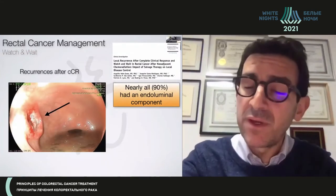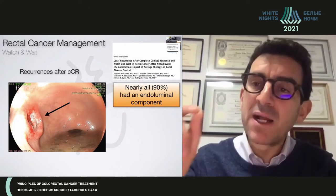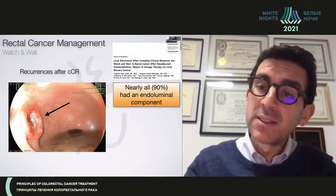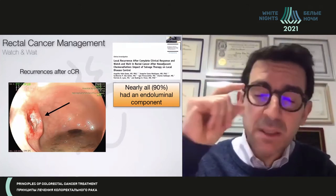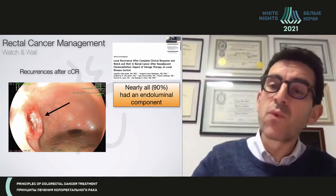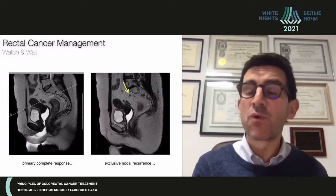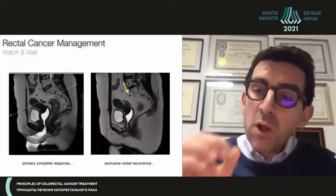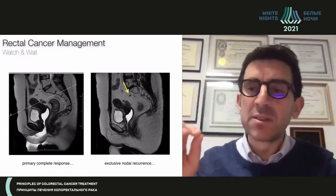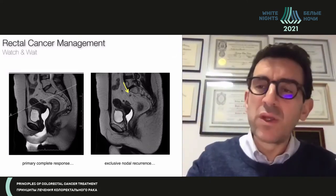I have some interesting news: whenever you have a local regrowth, the majority of local regrowths will have an endoluminal component. If they have an endoluminal component, endoscopy and digital rectal examination will be able to detect the majority of these regrowths. You may have an exclusively mesorectal regrowth, but in those cases, MRI will be able to detect them. That's the reason why MRI is so important during surveillance, particularly during the first three years.